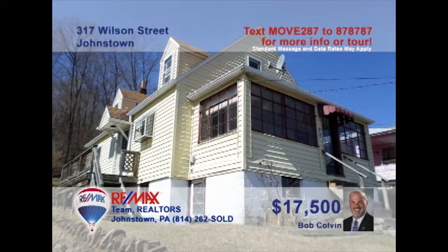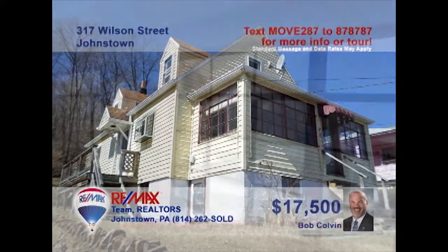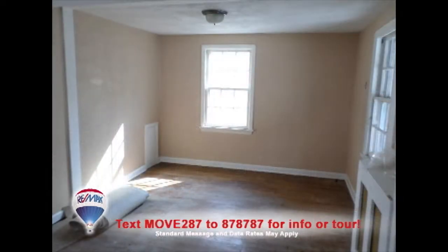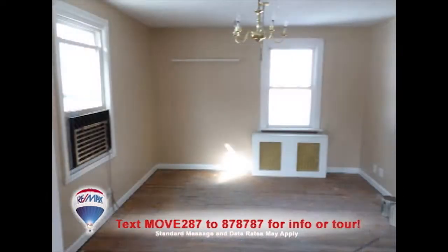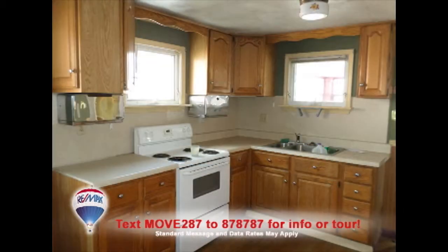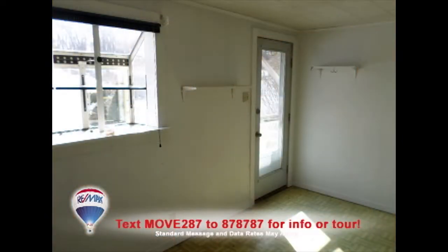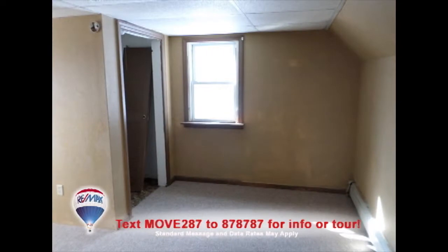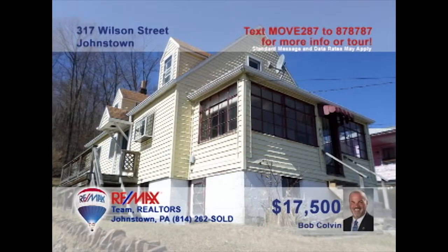Bob Colvin, listing agent for the Bob Colvin team, says you can put your own touches on this Johnstown home. Take a look at this sun porch that lets in plenty of light. You'll find hardwood floors in the living room, the formal dining room, and through to the eat-in kitchen. There's a separate laundry room for convenience, a nice clean bathroom, and three family-sized bedrooms. What a great opportunity! Contact a Bob Colvin team buyer agent for all the details.